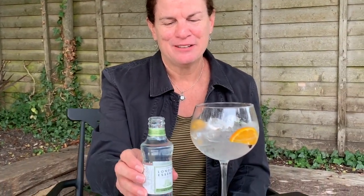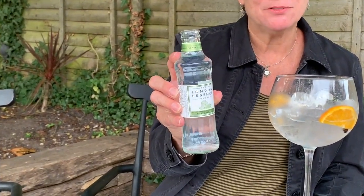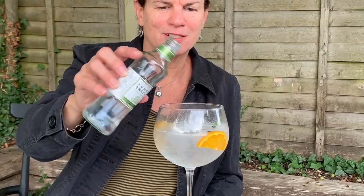Oh, this one's a little harsh. It starts harsh and it finishes harsh, but I have some London Essence bitter orange and elderflower. I don't think I've had this palette before, but I do like the elderflower, so let's see how the bitter orange goes.